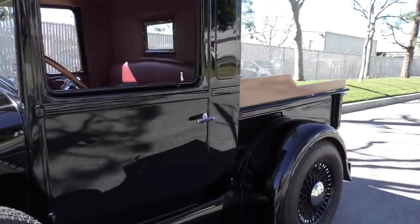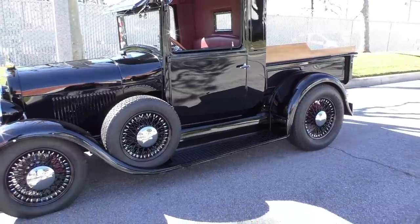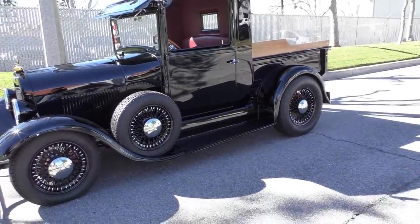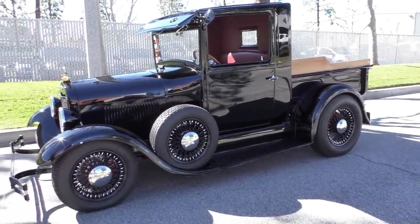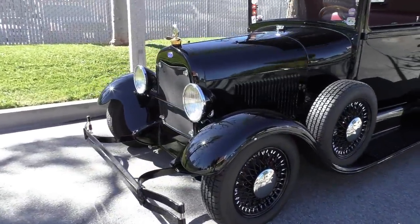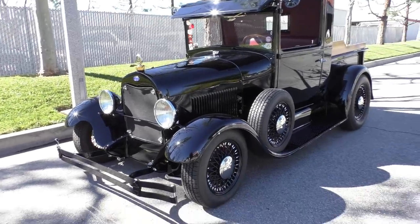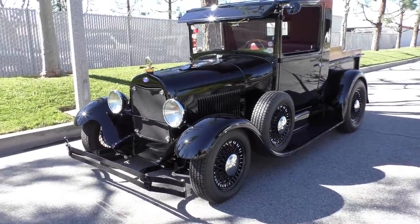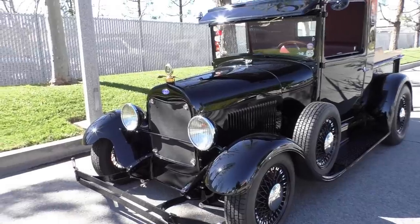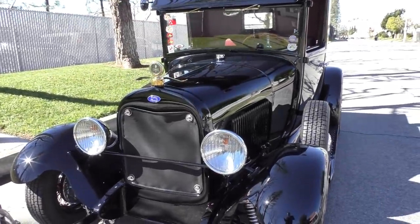Finished in jet black. Underneath, the chassis has been all updated and revamped with Corvette C3 suspension in the rear. So fully independent suspension at all four corners because it has Kugel suspension up front — fully independent front suspension and rack and pinion steering. It has a GM 350 crate engine underneath the hood and a 700R4 automatic overdrive.